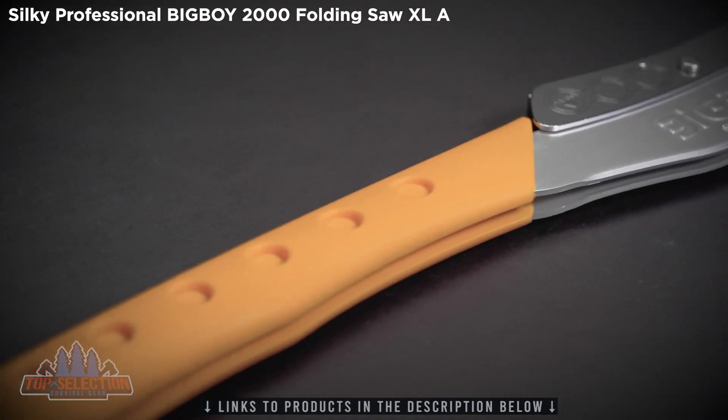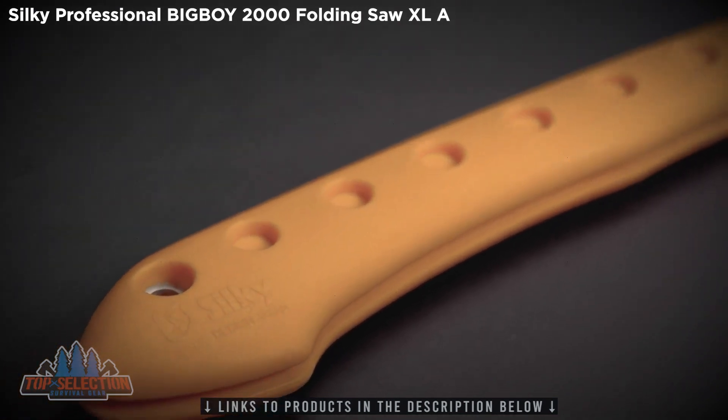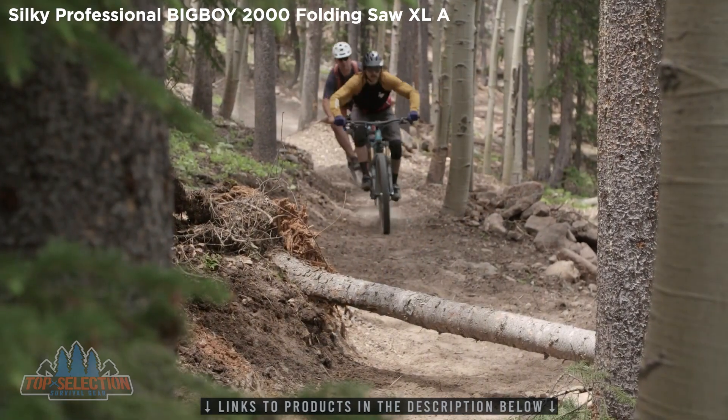The long rubberized handle is comfortable to hold with one or both hands, reduces vibration, and offers superior grip when your hands are wet, cold, or wearing gloves.